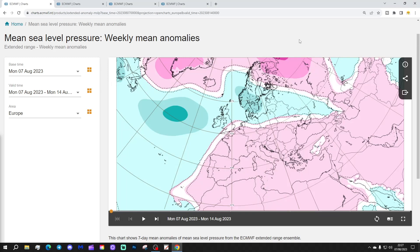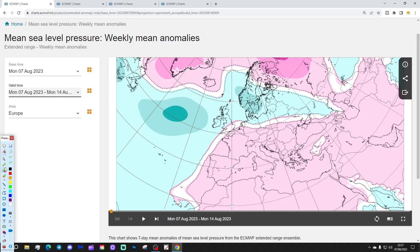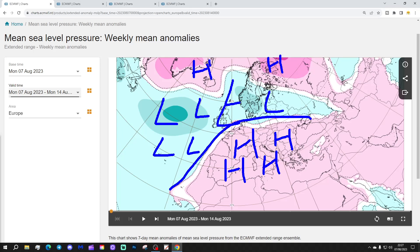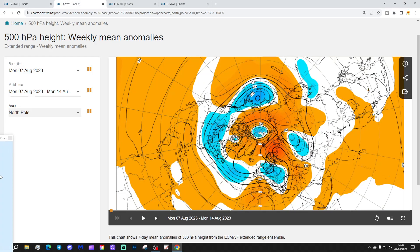We're going to start off with the week one mean sea level pressure anomaly, taking us from the 7th to the 14th of August. We've got low pressure this week in the Atlantic, and this low pressure is moving into northern and western parts of Europe. High pressure is ridging up from the south and southwest into much of southern, western, and central parts of Europe, with a little bit of blocking away to the north. The jet stream is sort of rising northwards. The 500 millibar height shows below average heights in the Atlantic and into the northern and western areas.